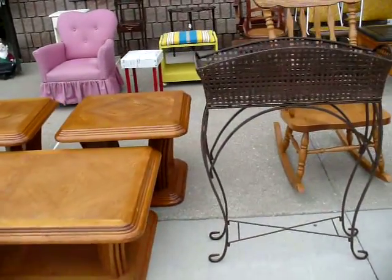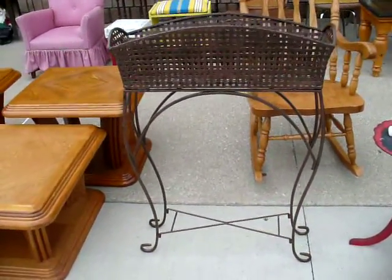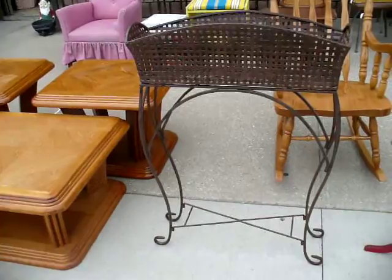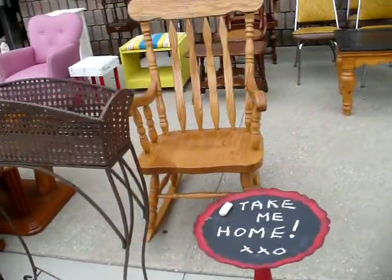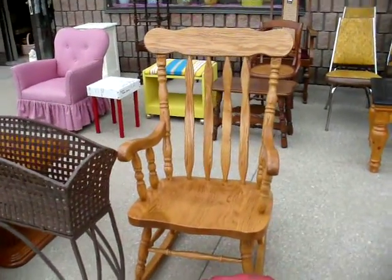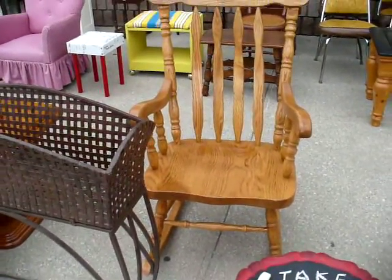Beside it here we have — this is new — a wrought iron plant stand. It's two pieces; the basket lifts up off of the stand. Priced at $50. Behind it we still have the maple rocking chair — it's fairly new, a nice little rocking chair — priced at $200.